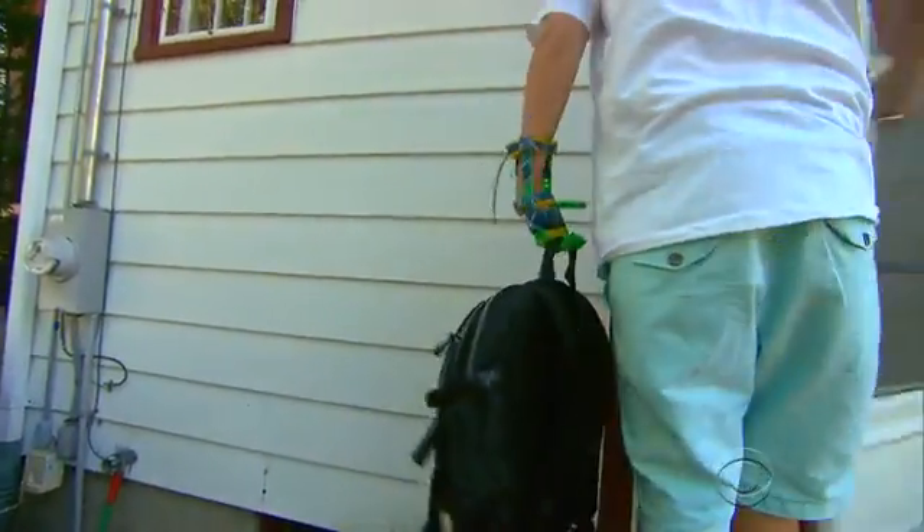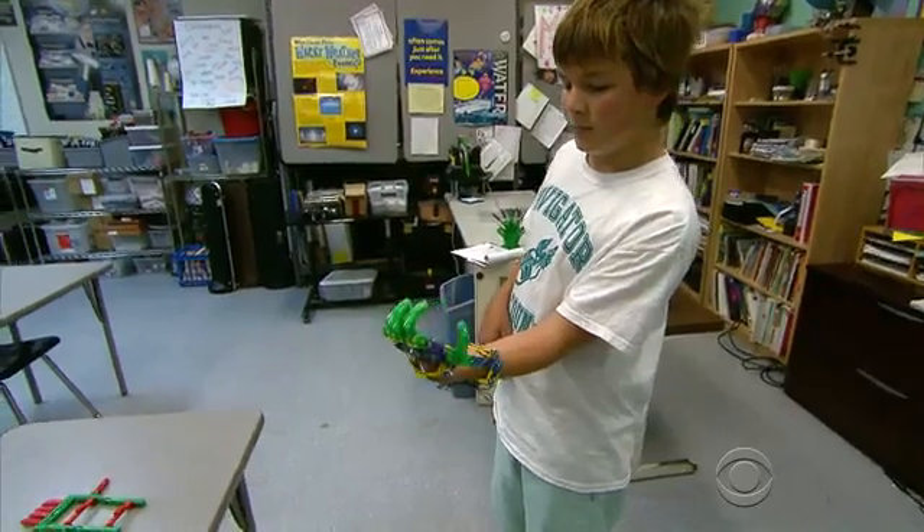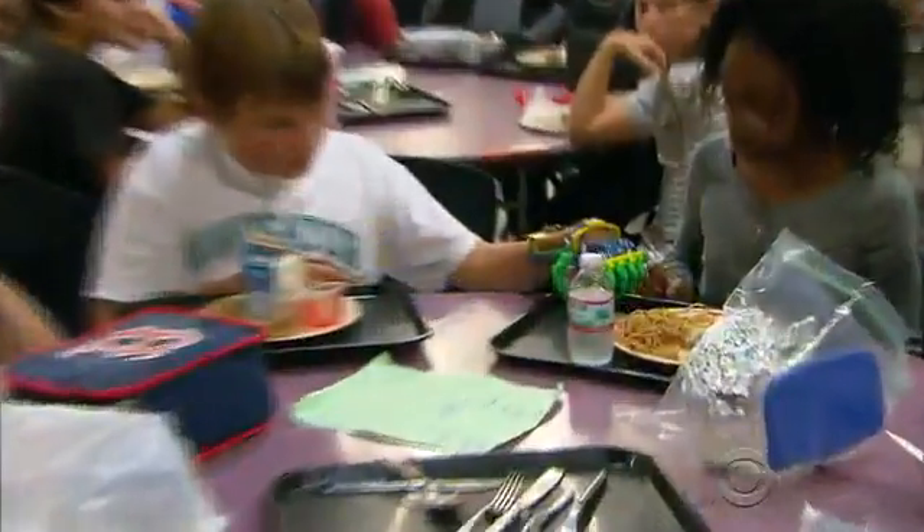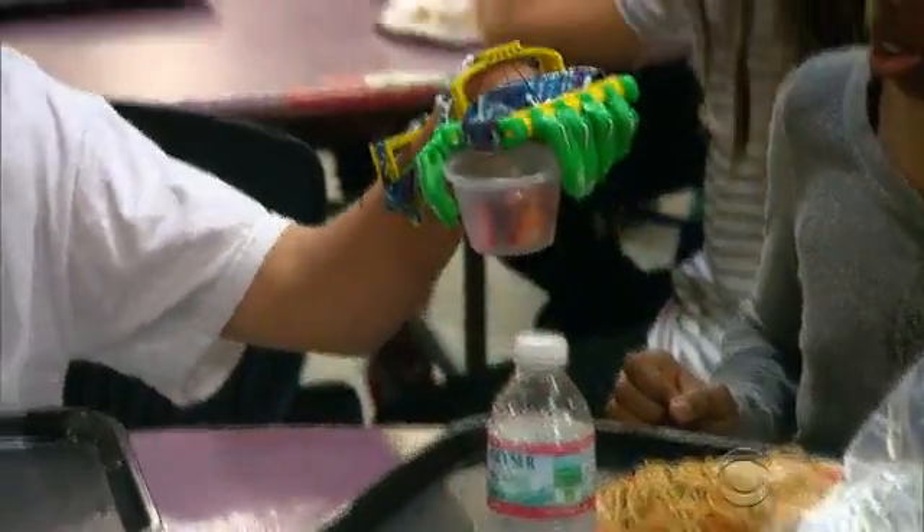Grabbing a backpack is hardly the feat of a superhero, unless you're 12-year-old Leon McCarthy, and your hand looks like it's straight out of a science fiction movie. You've actually become sort of a cyborg. There's a cool factor. It's special instead of different.